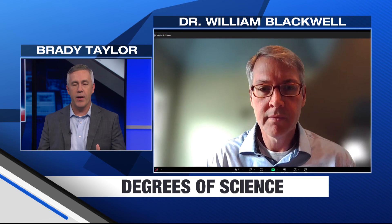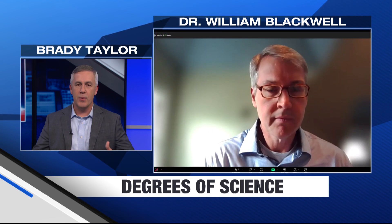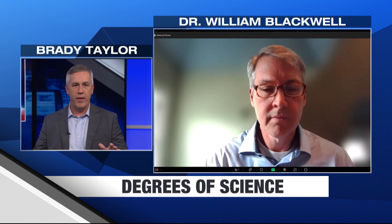Welcome to this week's Degrees of Science. Today we're talking about NASA's TROPICS mission, which is trying to improve our ability to understand the structure and evolution of tropical cyclones. We're talking with Dr. William Blackwell from MIT, the principal investigator of this mission. What does TROPICS stand for?